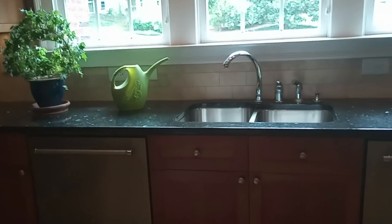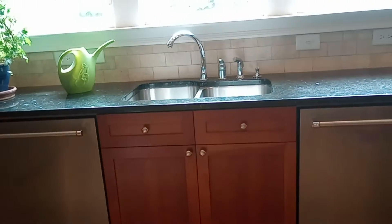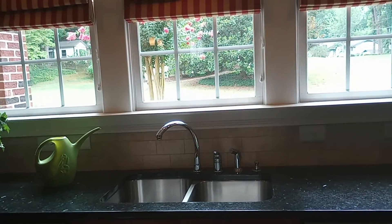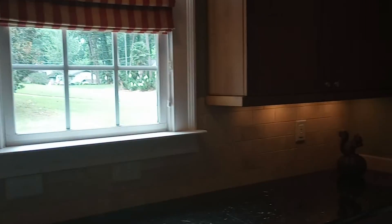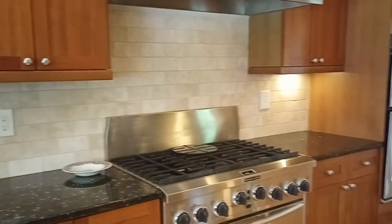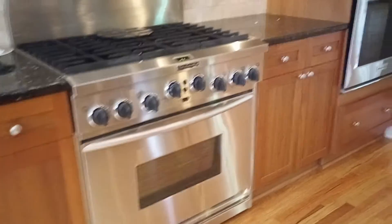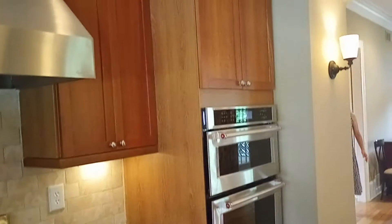Interesting thing here is there are dual dishwashers. It was perhaps designed for a family with Jewish traditions where there needs to be separate dishwasher spaces to clean certain things. KitchenAid range with six burners, dual oven — you've got one there and one there — as well as the microwave. Stainless steel hood and beautiful backsplash.